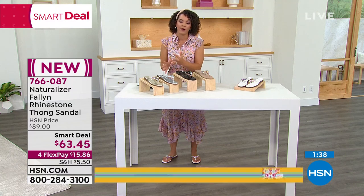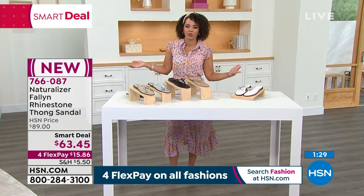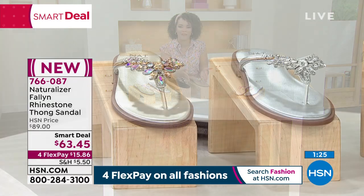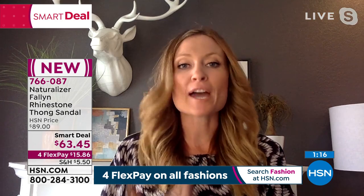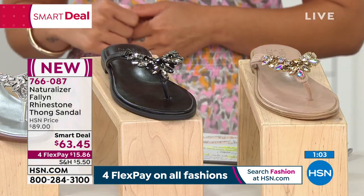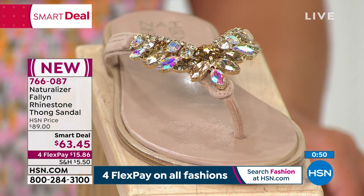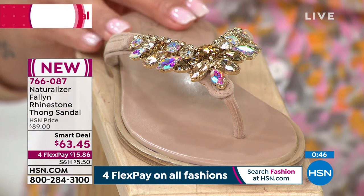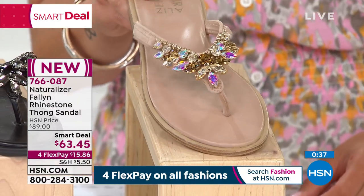Before Naturalizer came around, we would just suffer — wear really cute shoes that were painful. Now it's not painful, which is great — that's Contour Plus technology. We don't have to sacrifice one for the other. Naturalizer is so good at creating a shoe that is on trend but not too trendy that it won't stay in style season after season. It's made with high quality materials that will last from season to season. And look at the colors — it's incredible how the light picks up all the different colors in that Aurora Borealis stone.